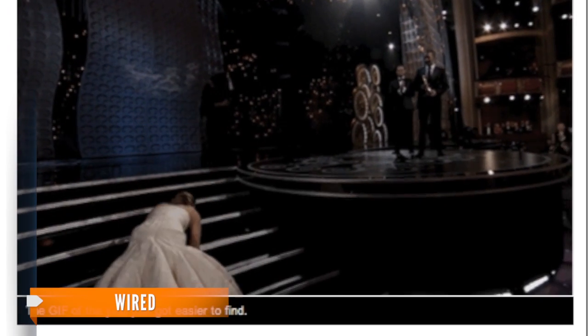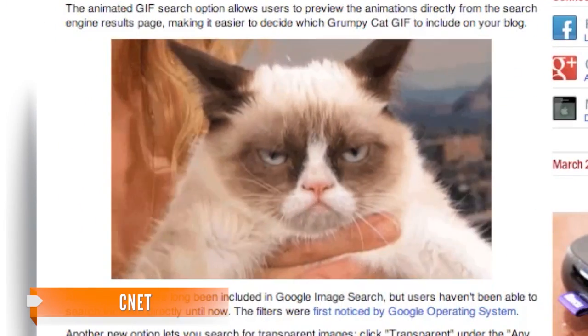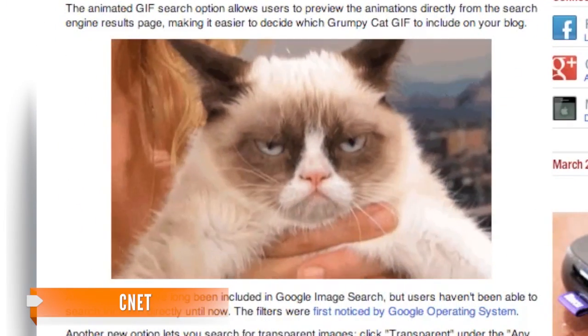So whether you're looking for Jennifer Lawrence's fall at the Oscars, or that angry cat video your friends are talking about, the animations should be a lot easier to find.